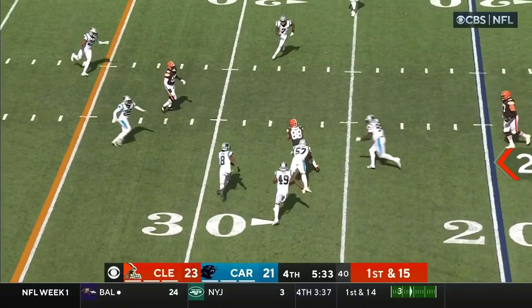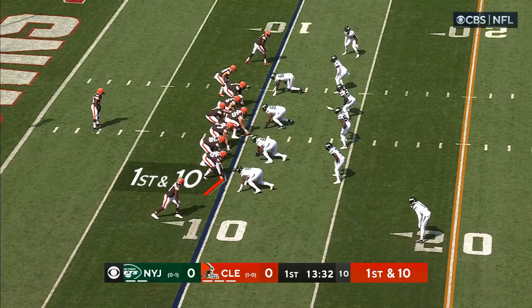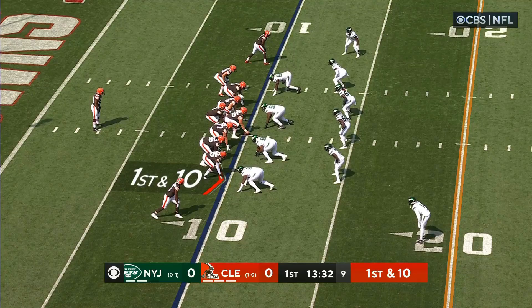First and 15 after the penalty. Brissett — this is Bryant — tackled right after the catch, disputable spot.